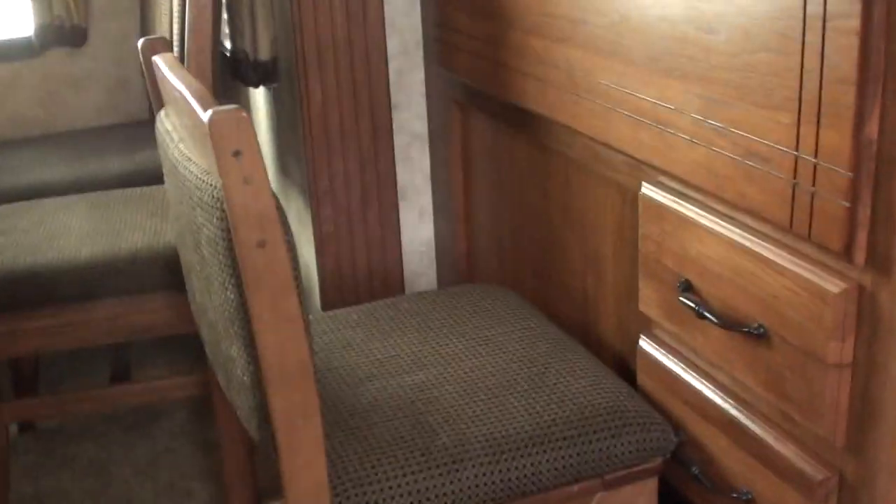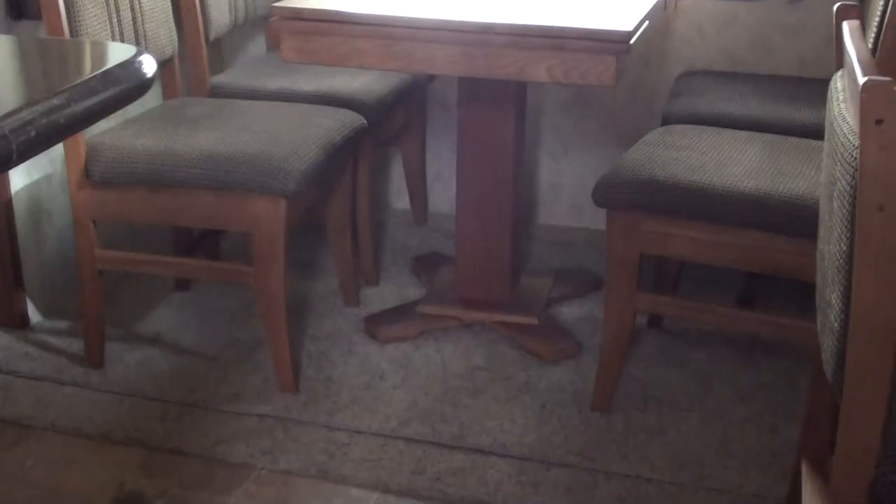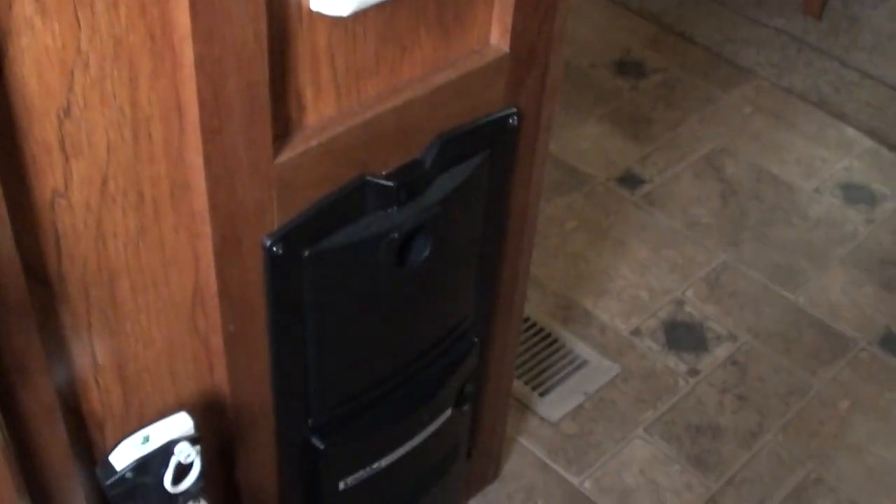When we first enter this coach, you'll see that we have a computer chair and a fold-down computer desk, freestanding dinette with four chairs, central vacuum, and a coat closet here.